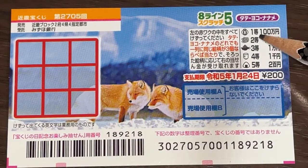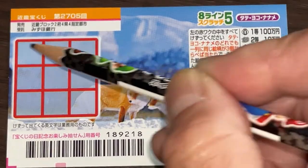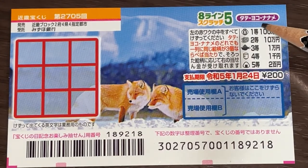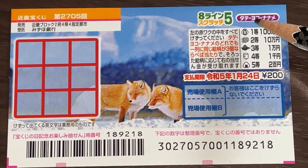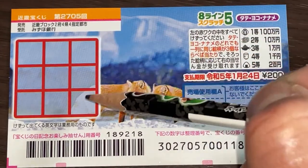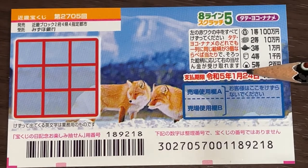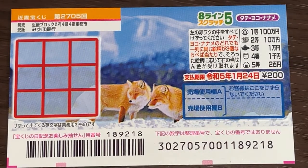Looking at the second prize, these are Japanese slippers for Juman-en, either this way, this way, or this way. And looking at the first prize, you have this round thing — it might be a lantern — that is for Hyakuman-en, so either this way, this way, or this way. You have until January 24th, Reiwa Five — wow, that is 2023 — to claim your prize. We're really talking about the future!